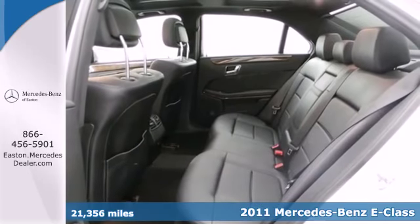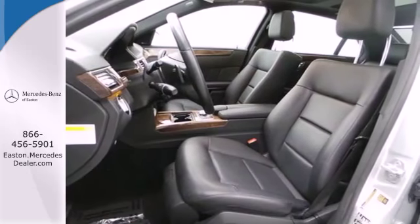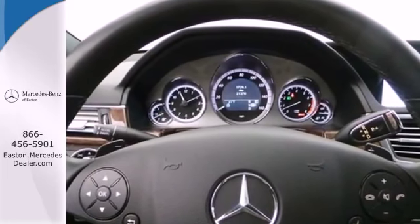Stylish and safe, it comes standard with 7-speed automatic transmission, dual-zone climate control, a leather-wrapped steering wheel, driver and passenger whiplash protection, four-wheel anti-lock brakes, stability control, and power heated mirrors.